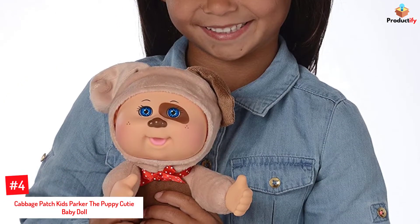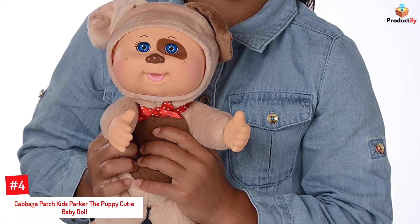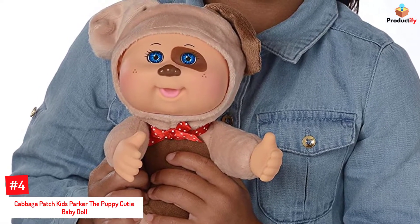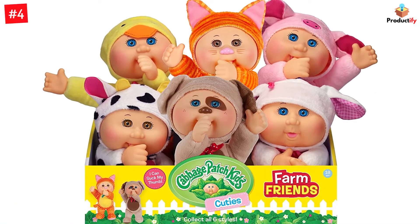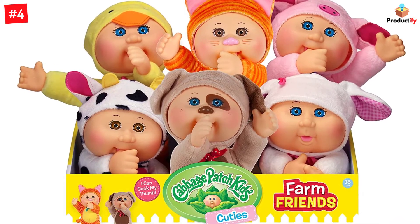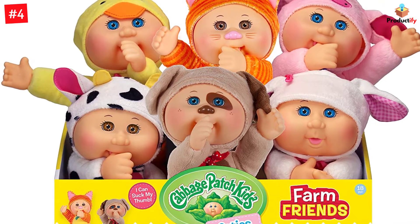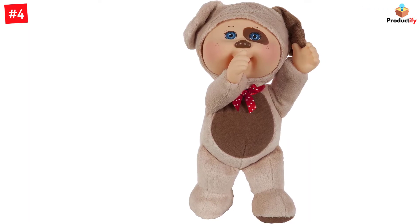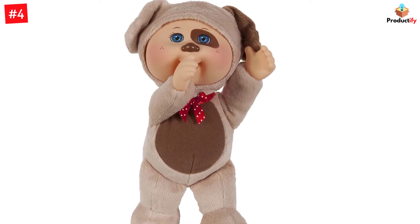Number 4: Cabbage Patch Kids Parker the Puppy Cutie Baby Doll. This doll forms part of the Cuties collection including 5 other dolls. It is a cute little farm doll that can suck its thumb, and the 9-inch toy dog is perfectly sized for little hands. The baby doll features a soft body, a plastic head, and painted facial features with the adorable Cabbage Patch Kids look. Parker the Puppy, dressed in a super soft and non-removable onesie with an adjustable hood and a red bowtie, is irresistibly cute and makes a perfect travel companion for children.